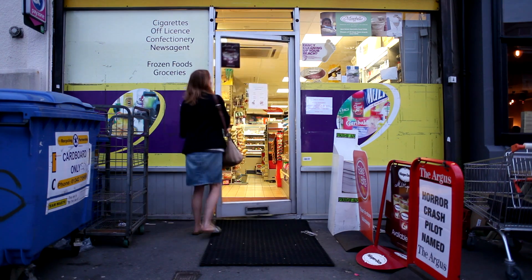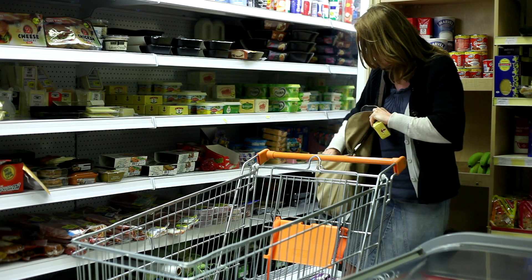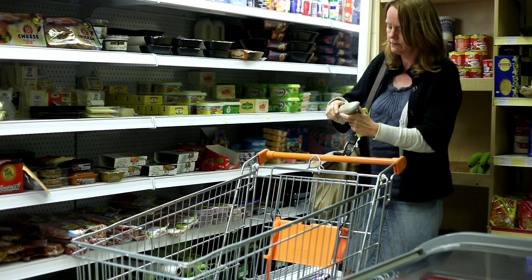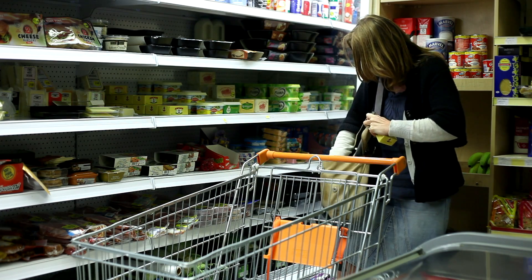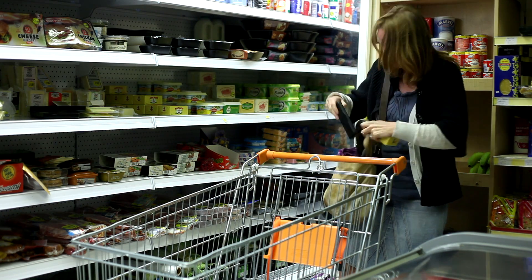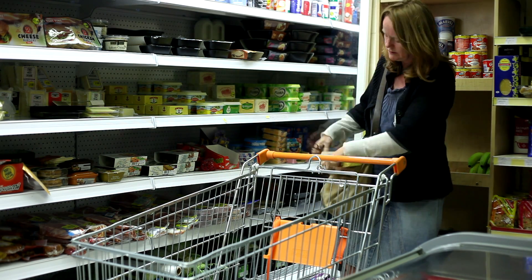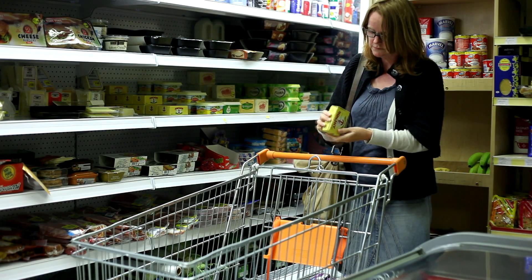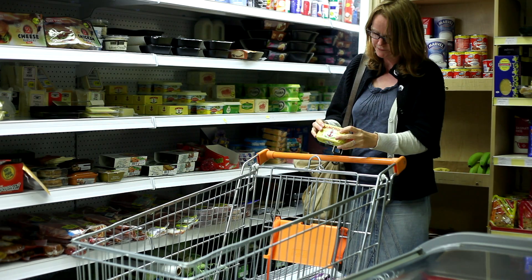So first up is Geri. She's selected a packet of butter and needs to get her glasses on to read the label. Where are those glasses? Ah, here they are. No, they're not. Maybe in the other glasses case, Geri? OK, now she's ready. Geri's looking for the salt content and the country of origin. It's not always easy to find this information on the label, and it can be difficult to read as you get a bit older. This might take a while.